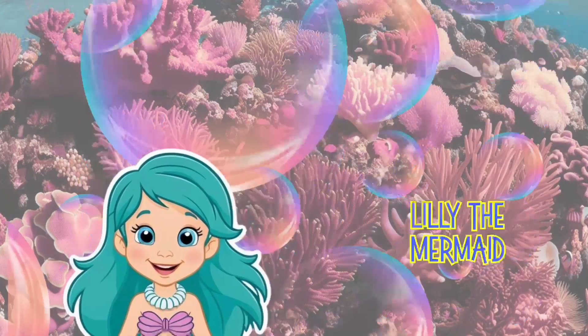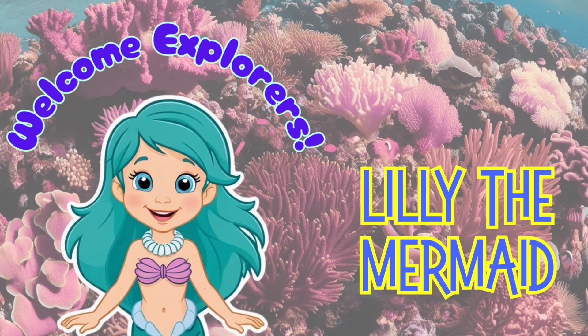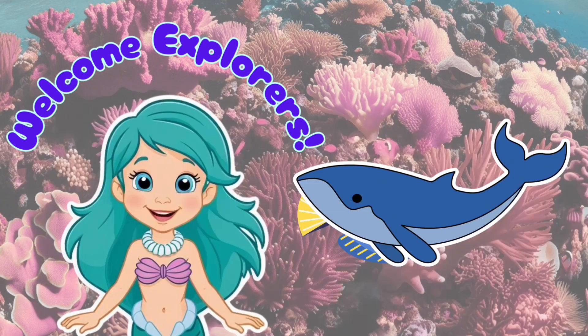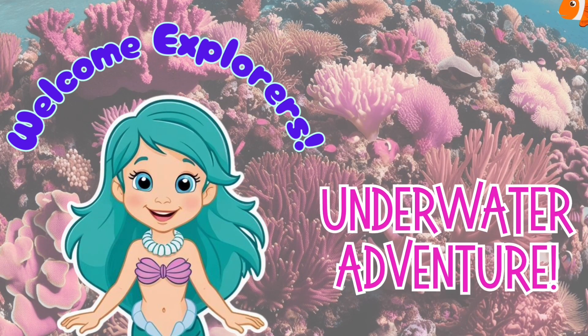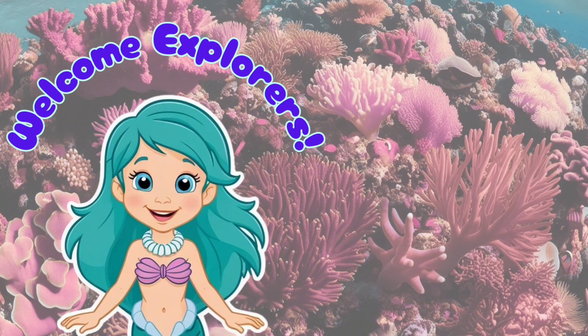Hi, Ocean Explorers! I'm Lily the Mermaid, and today we're diving deep to meet some of the coolest ocean animals ever. From giant whales to sneaky sharks, get ready for an underwater adventure. Stick around for a fun quiz at the end to see what you've learned.